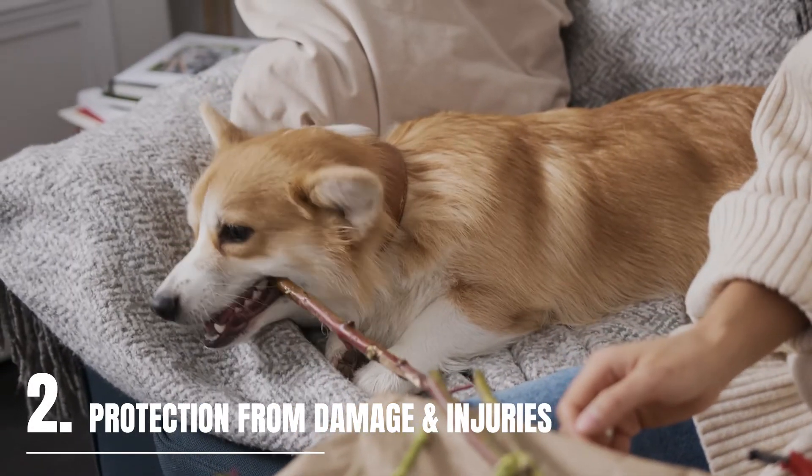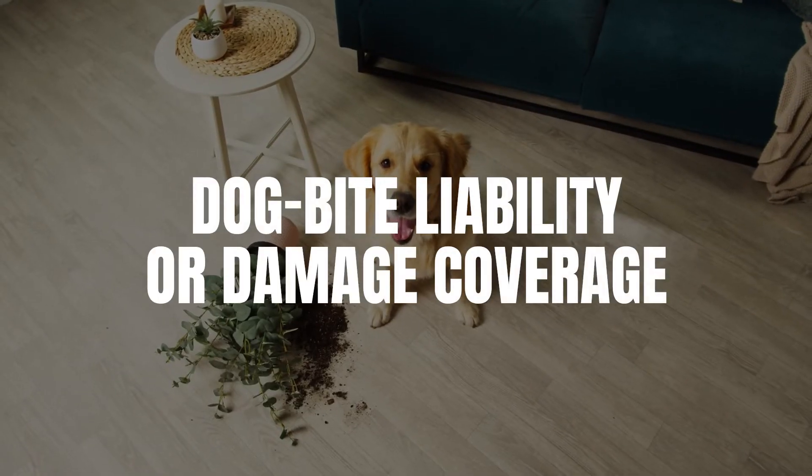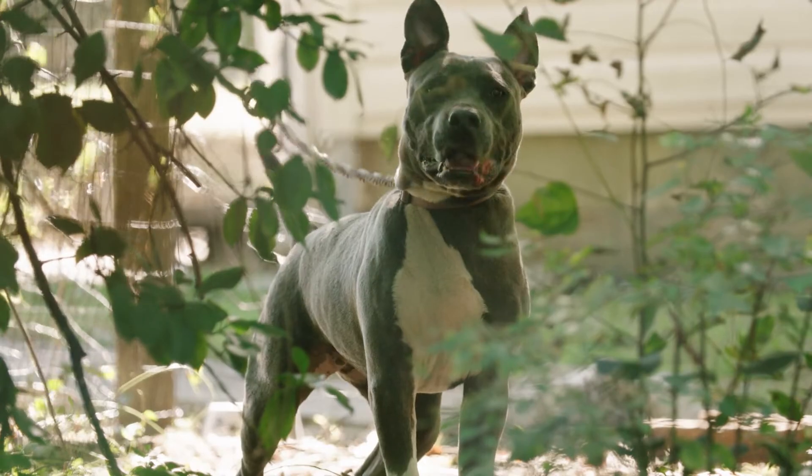Damage or injury from your tenant's pets. Renter's insurance mitigates the risk with pets through dog bite liability and property damage coverage. In addition, if one of the tenant's guests or a visitor to the property gets injured by a dog, the compensation will come from the tenant's policy, not yours.